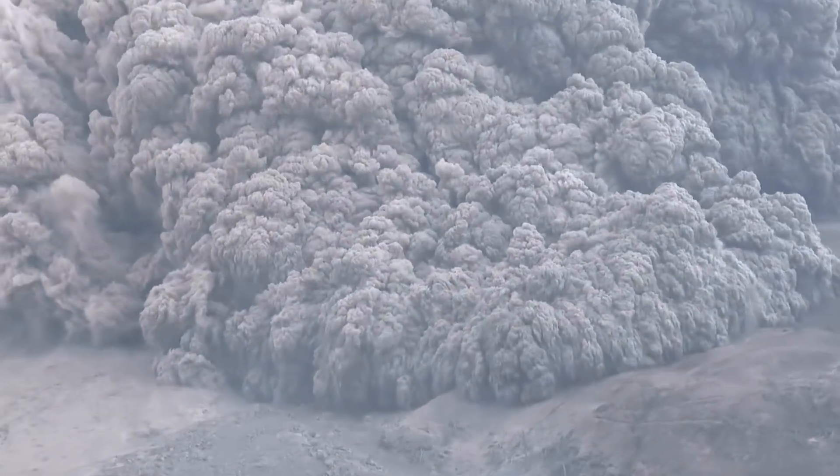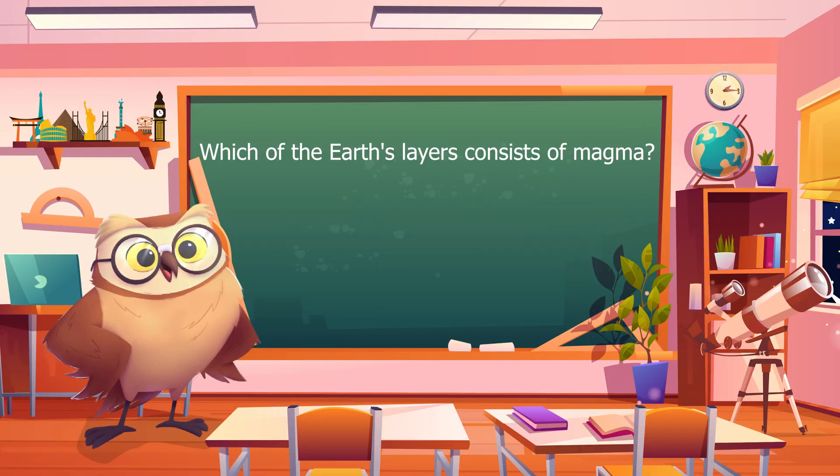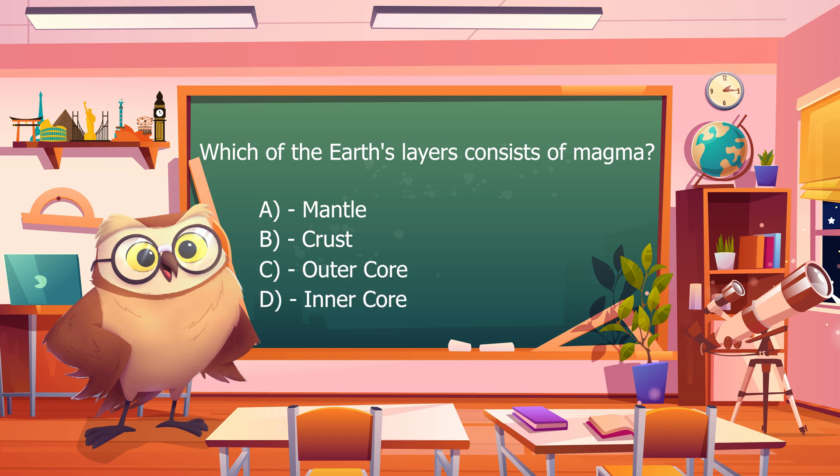Before we get into the consequences of volcanic eruptions, let's take a pop quiz. Which of the Earth's layers consists of magma? A. Mantle, B. Crust, C. Outer core, or D. Inner core. Do you think you know the answer? Comment below!